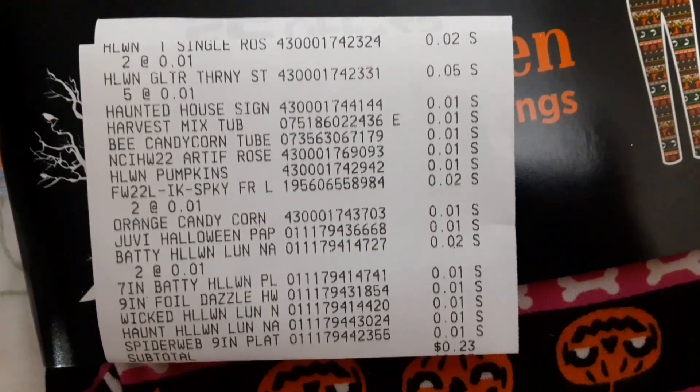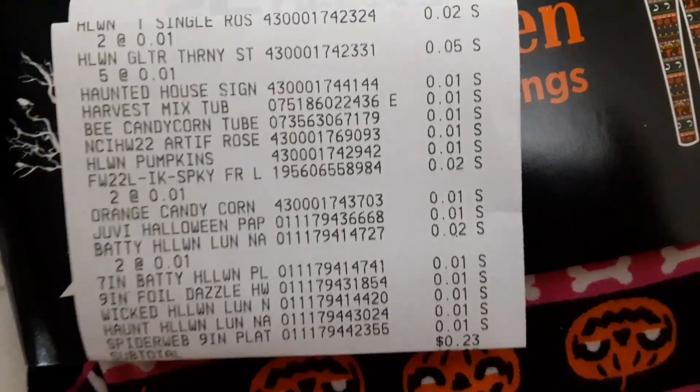There's a quick look at my receipt — 23 cents for 23 items. Not a bad deal at all. You really can't beat it.